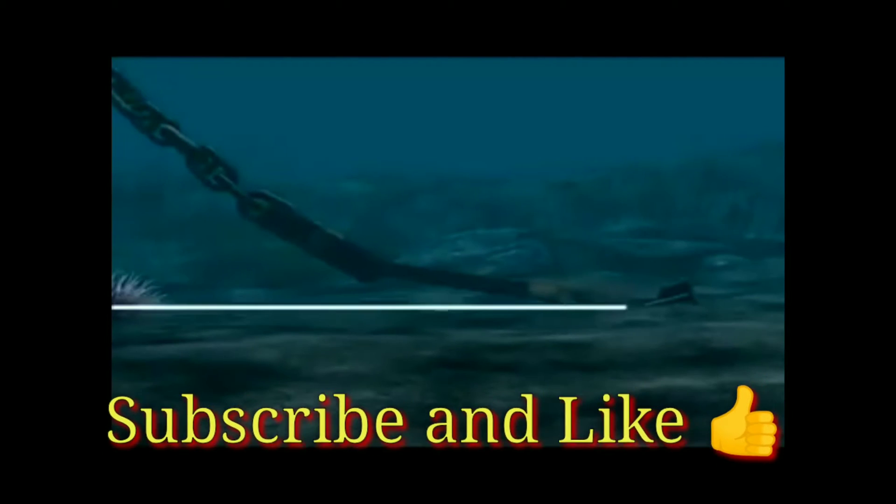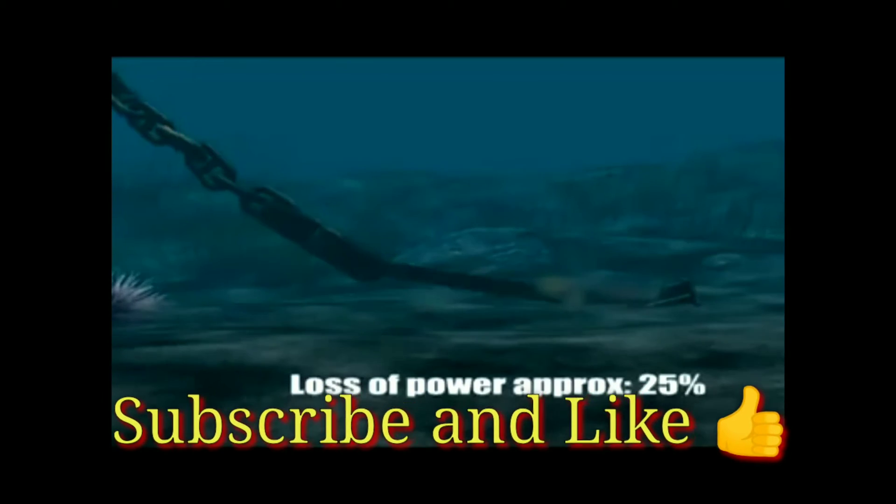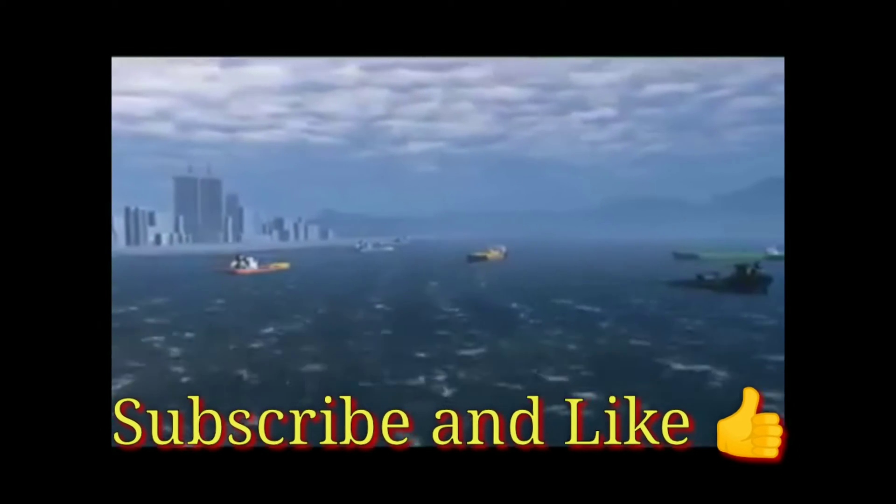A five-degree angle between the seabed and the cable, where it connects to the anchor, results in a loss of about 25% of holding power.